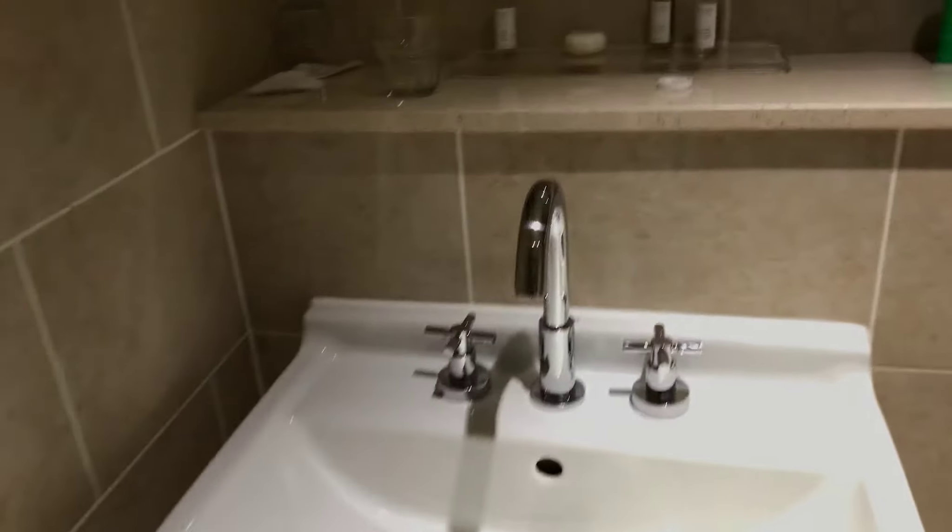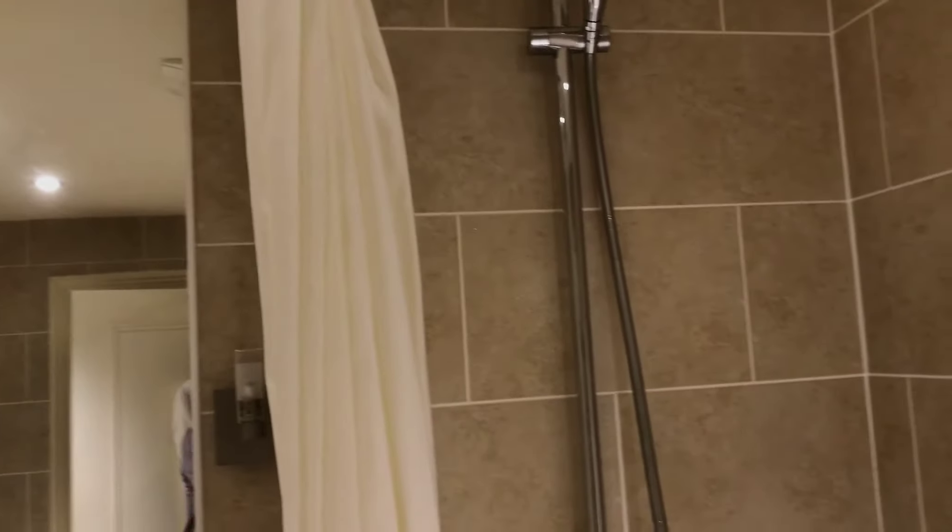And then just here you can see there's a washroom, a rack for your towels. Nice towels that they have here, sink, the whole bit, toilet, and a nice shower which they have here as well.